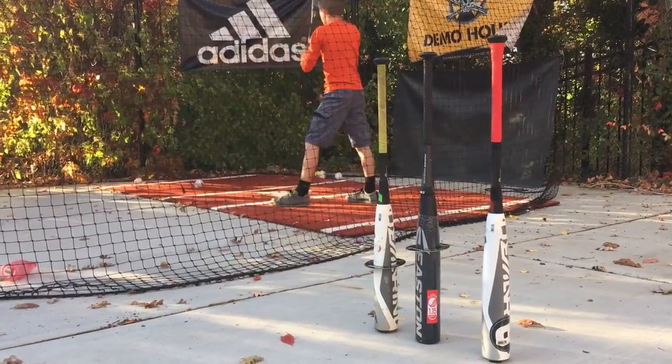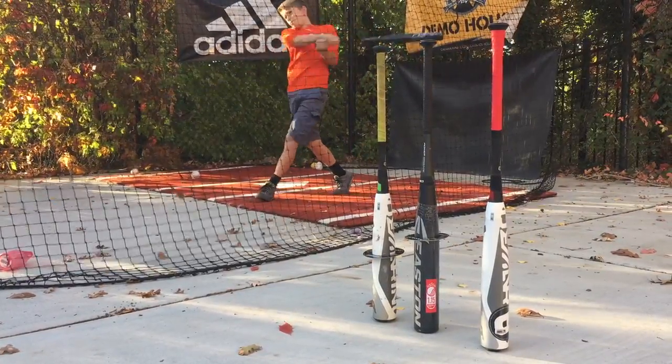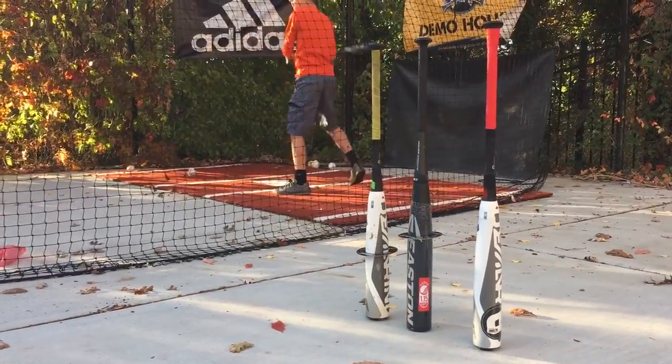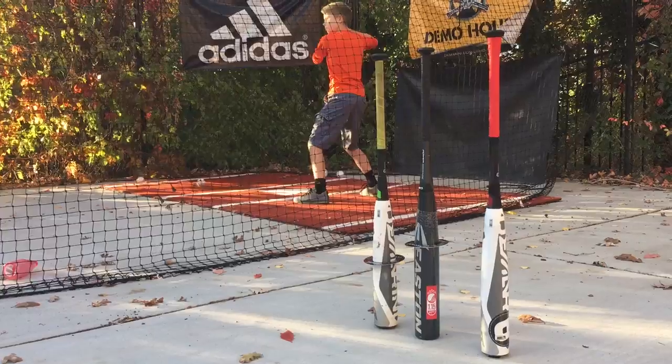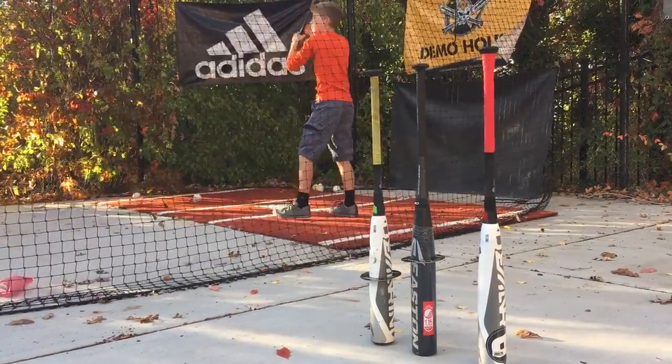Hey folks, we're just comparing the 2017 Easton Beast and the 2017 DeMarini CF Zen. Right now in the cage is the two and a quarter Easton Beast.